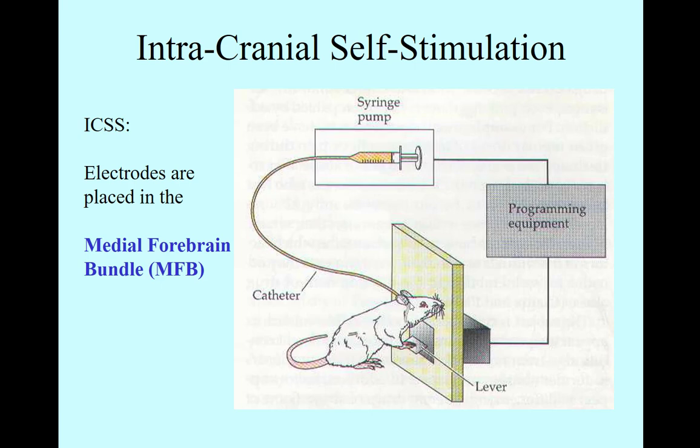The electrical impulse went to a very special pathway in the brain called the medial forebrain bundle. If you applied a minor electrical stimulus into the medial forebrain bundle, the animal would get the feeling of a reward.